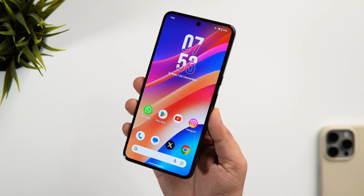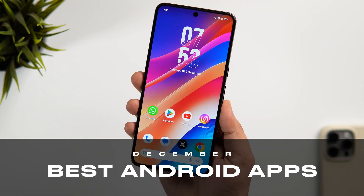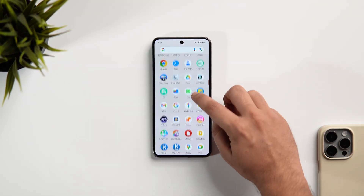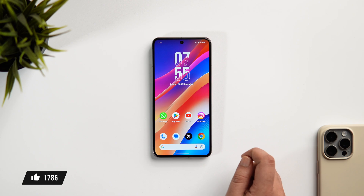How is it going everybody, Mr. Android here. Welcome back to a brand new video on this channel. Today we are checking out some of the best Android apps that you need to install for the month of December. I'll be giving away a bunch of promo codes in this video so stay tuned and watch it till the very end. Let's aim for at least 1000 likes on this one. Drop a like, leave a comment and let's get started.